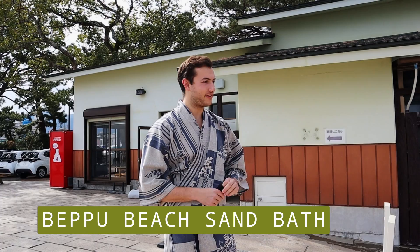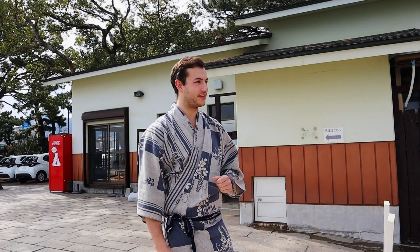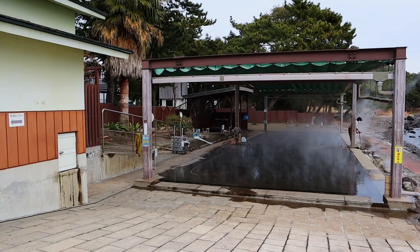We're here at the Beppu beach sand bath, about to have a sand bath onsen experience. We've done this once before in Kagoshima — it's really good fun. Basically they bury you in the sand, you feel really nice and warm, and you have a good time.